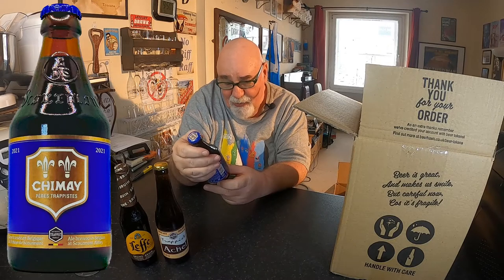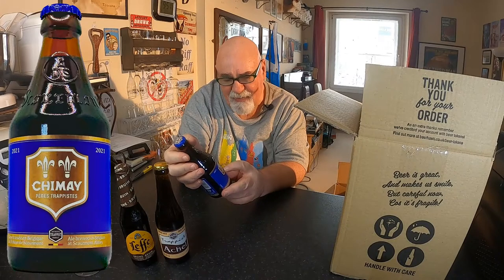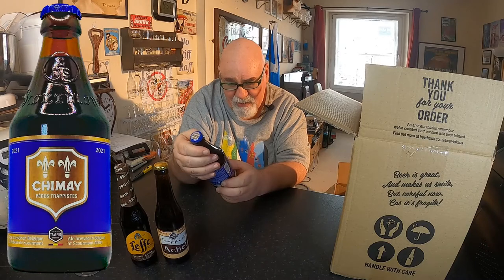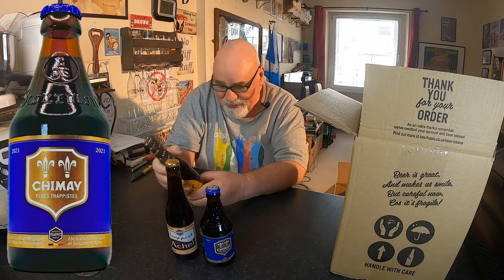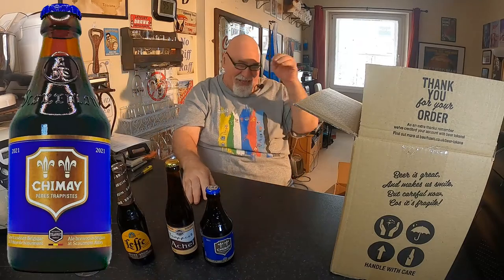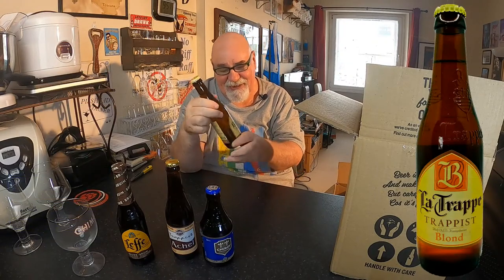Chimay 2021. Per Trappist - that's Father. Trappist Father. Ale brewed in Belgium, at Scourmont Abbey. What is the ABV in this? Nine percent. What was the ABV in that? Eight percent. They're not session beers. That is a six and a half percent. La Trappe Trappist Blonde - that's a six and a half percent.